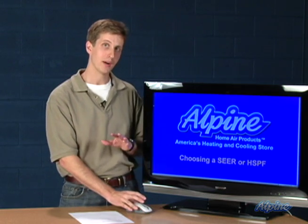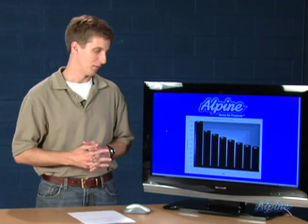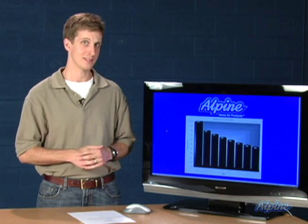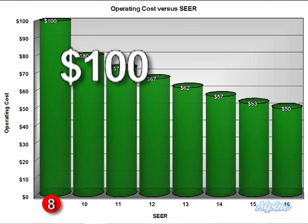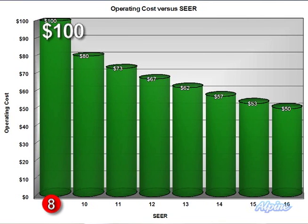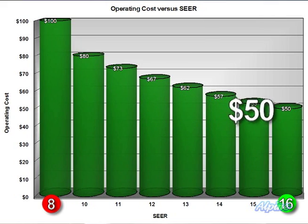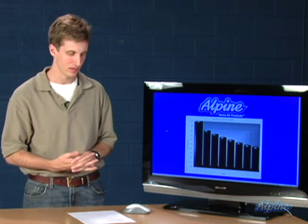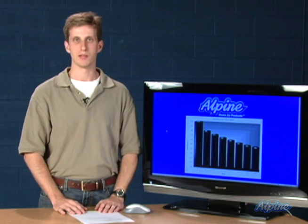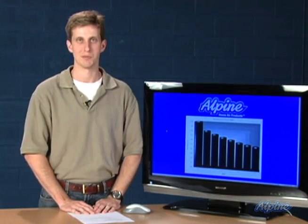When you're talking about the operating cost savings you'll see over the years with your equipment, this little chart illustrates that for you. If your old piece of equipment is an 8 SEER — which anything more than a few years old may well be — and you spend $100 on your electric bill to operate that piece of equipment, upgrading to a 16 SEER piece of equipment means that same operation will cost only $50. A very significant reduction in electrical consumption. So keep that in mind while you're shopping through the different SEER ratings available for any air conditioning and heat pump system.